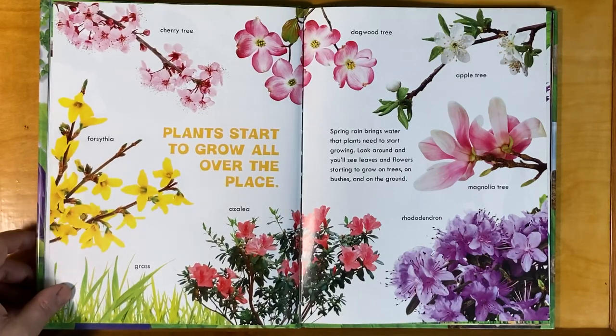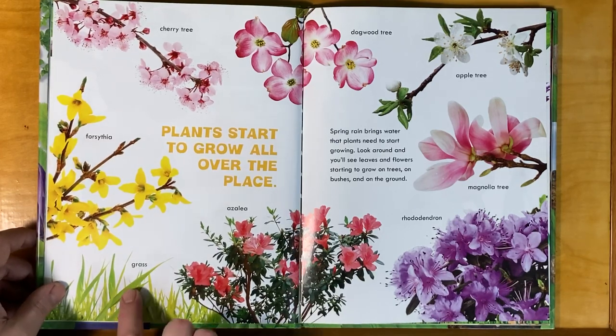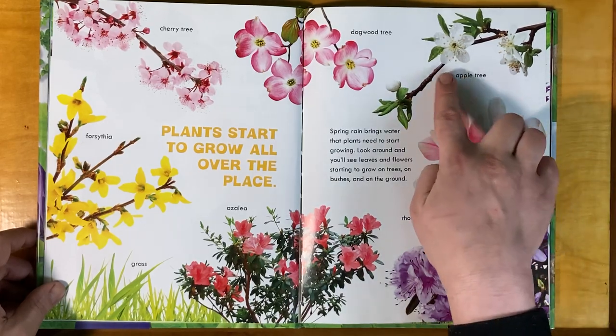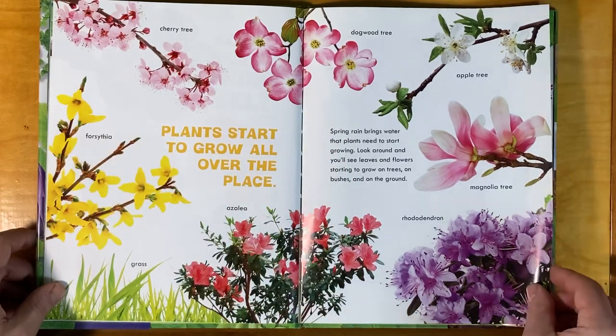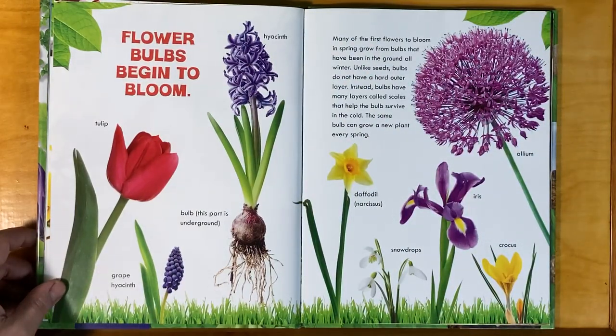Plants start to grow all over the place. Spring rain brings water that plants need to start growing. Look around and you'll see leaves and flowers starting to grow on trees, and bushes, and on the ground. There's some you might see: grass, azaleas, rhododendrons, magnolia trees, apple trees, dogwood trees, cherry trees, and forsythia. Flower bulbs begin to bloom.